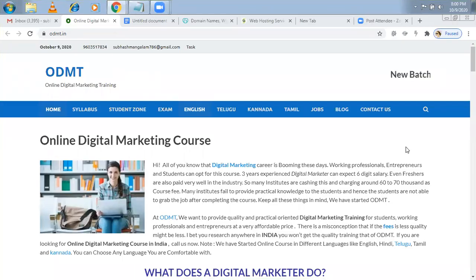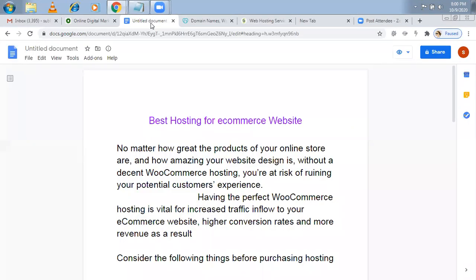Hi, welcome to Online Digital Marketing Training. In this video, I'm explaining about the best hosting for an e-commerce website. You might wonder what kind of hosting you have to take if you're running an online store, so this video is for you.